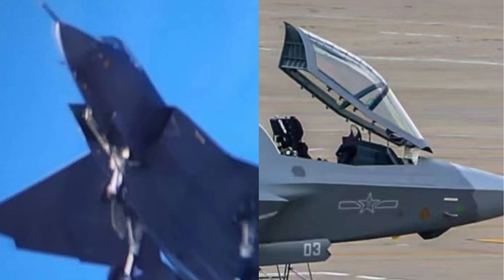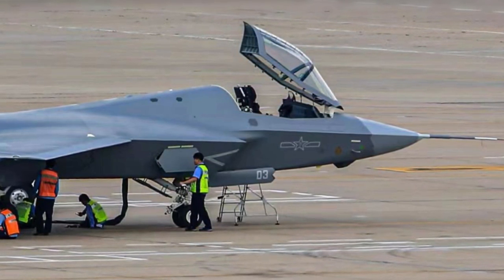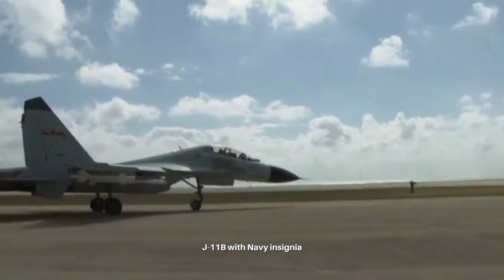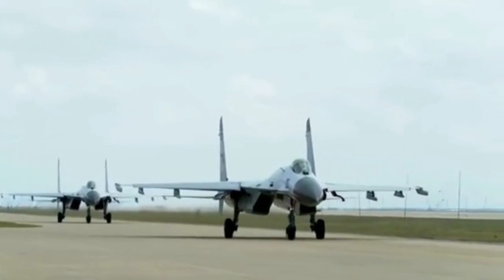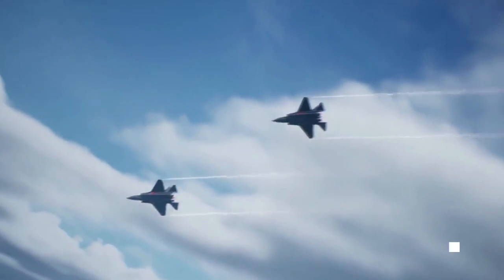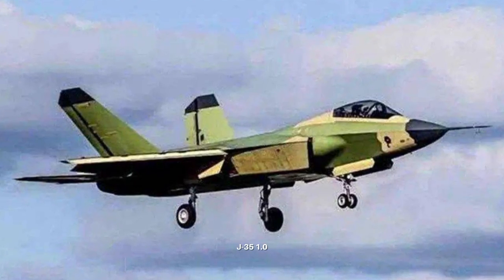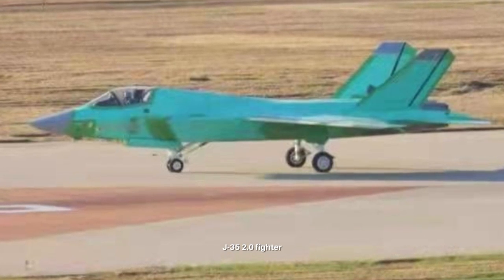If it does have the military insignia, based on experience, this proves the J-35 has been officially adopted by the Chinese military, like the Navy. If this is true, then it is a major breakthrough in the long J-35 project. The project has gone through three stages already: the FC-31 demonstrator, the first J-35 prototype (also called J-35 1.0), and then the latest so-called J-35 2.0 design displayed in this photo.